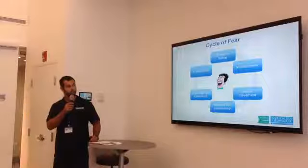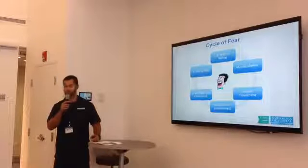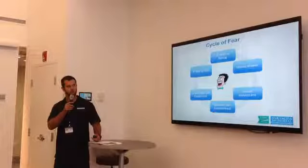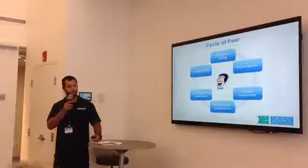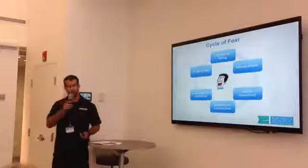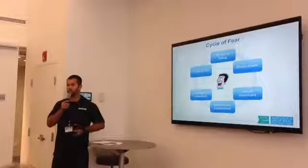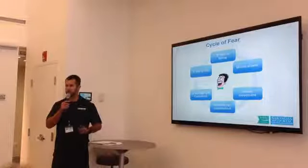The cycles of fear typically start with just a fear of falling. Once you have a fear of falling, you tend to move slower, which means you end up avoiding movement. When you avoid movement and lack physical activity, you become deconditioned, losing muscle, strength, power, and endurance. That makes you a much higher risk of falling.